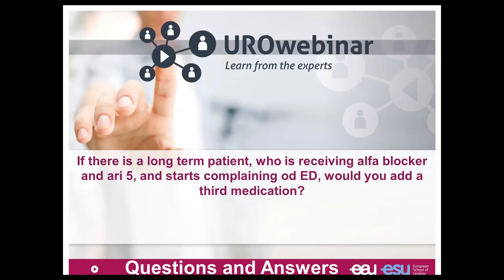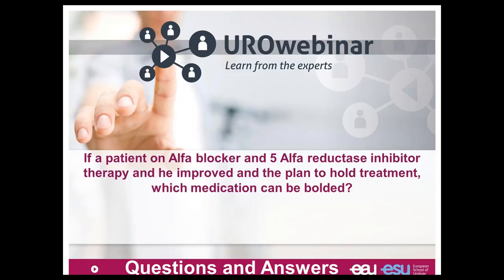If a long-term patient receiving alpha blocker and 5-alpha reductase inhibitor starts complaining about erectile dysfunction, what do you add? First, I discuss with the patient. I try to stop the 5-alpha reductase inhibitors because we know this medication can decrease libido and erection. Then I go for PDE5 inhibitors as a good indication to improve sexuality but also to improve LUTS. If a patient on alpha blocker and 5-alpha reductase inhibitor therapy improves, do we continue or stop one drug? If you want good long-term impact on BPH progression, the most important drug is the 5-alpha reductase inhibitor, so if you stop one, stop the alpha blocker.